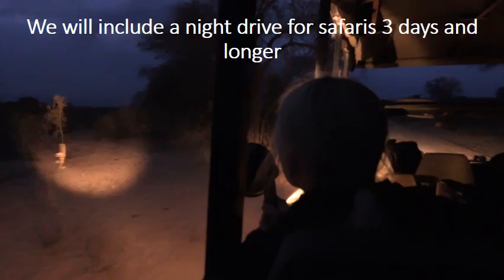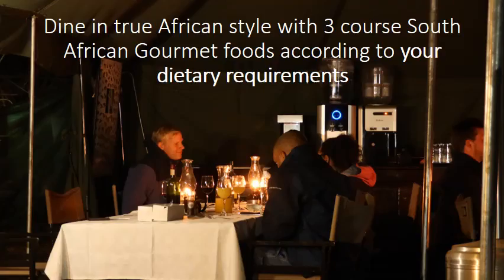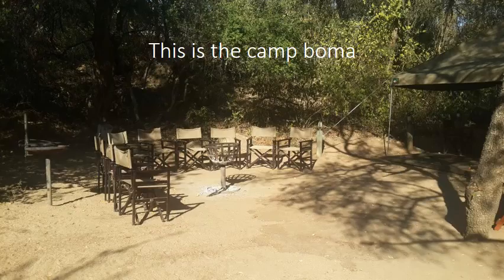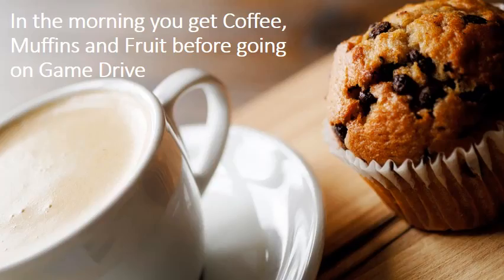We will include a night drive for safaris three days and longer. Dine in true African style with three-course South African gourmet food according to your dietary requirements. Unlimited red and white wine is also at your disposal while you are on safari, served with dinners. This is the camp Boma. In the morning you get coffee, muffins, and fruit before going on a game drive.